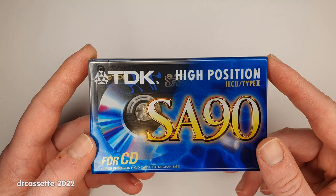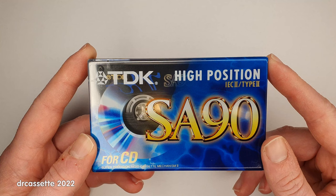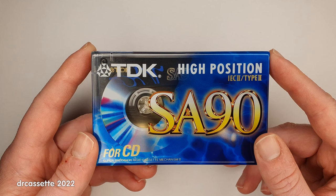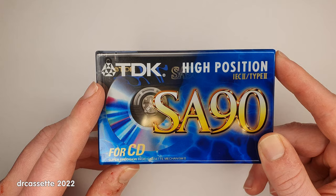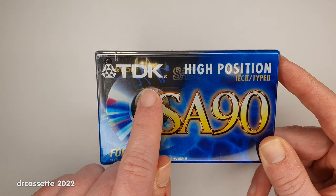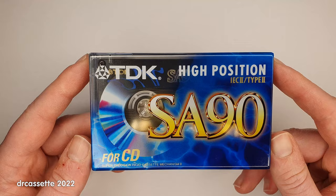In 2007, TDK sold their recording media business to Emation. To differentiate the Emation TDK from the original TDK that kept on producing specialist electronic components, they added the slogan 'Life on Record.' So the final version, which otherwise looked identical to this one, had 'TDK Life on Record' printed on it. This one doesn't have that slogan, so this was made before 2007.